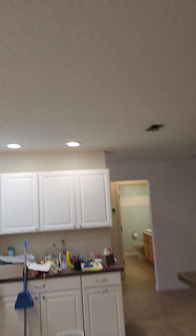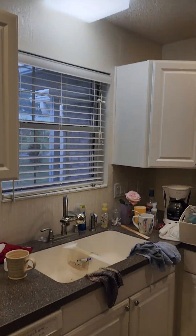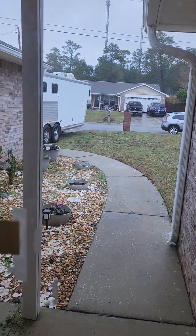It looks like they put in some pot lights there, which looks nice. And over the sink there's some lights. Let me get you a quick video of the front here — it's got a little patio.